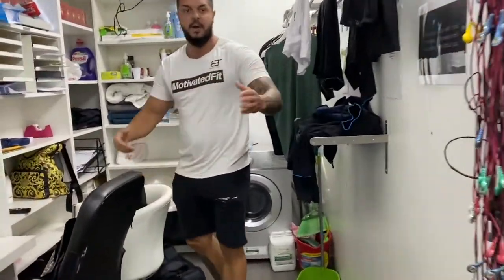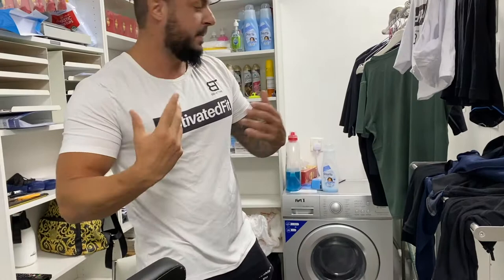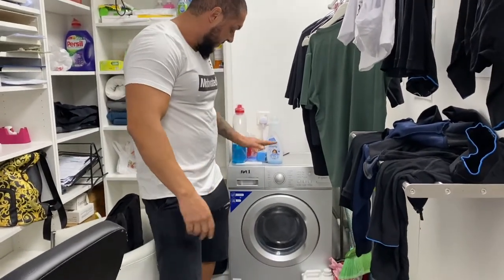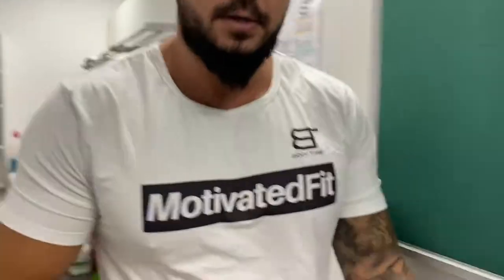Here's the back area where the staff will do follow-up calls, documentation, and paperwork. And as I mentioned, this is the washing machine where you wash the electrodes. That's pretty much all of what you need for an entire studio setup.